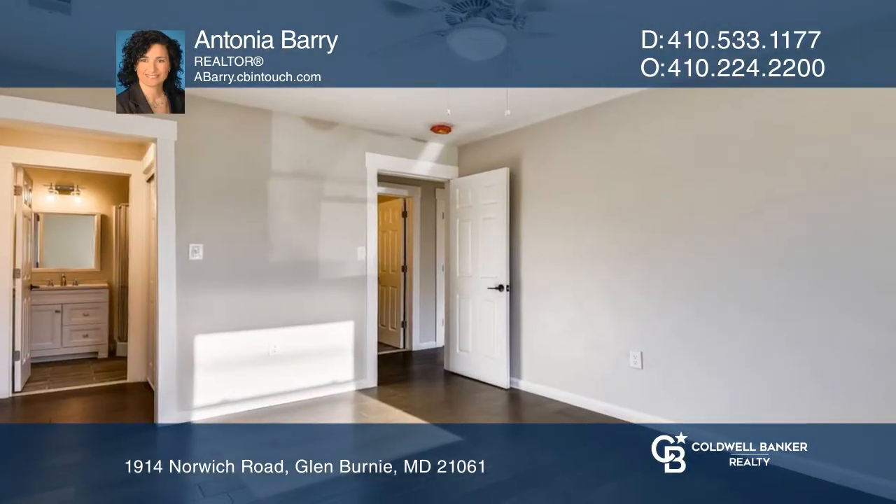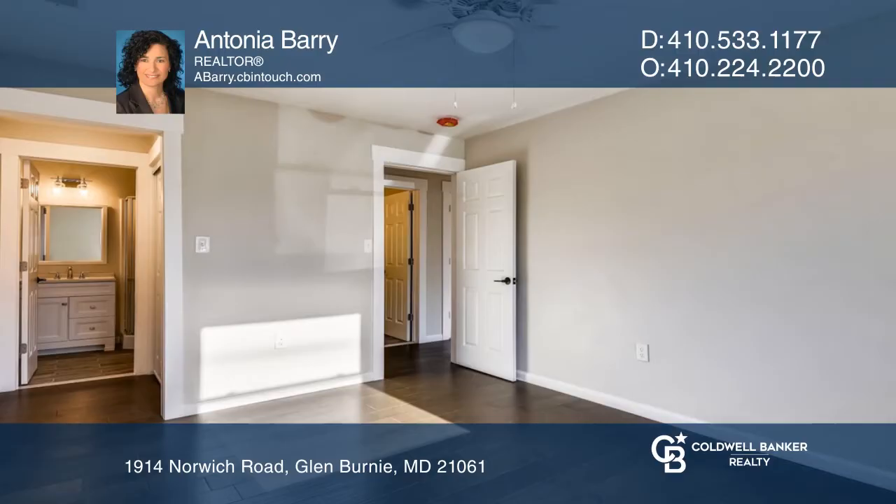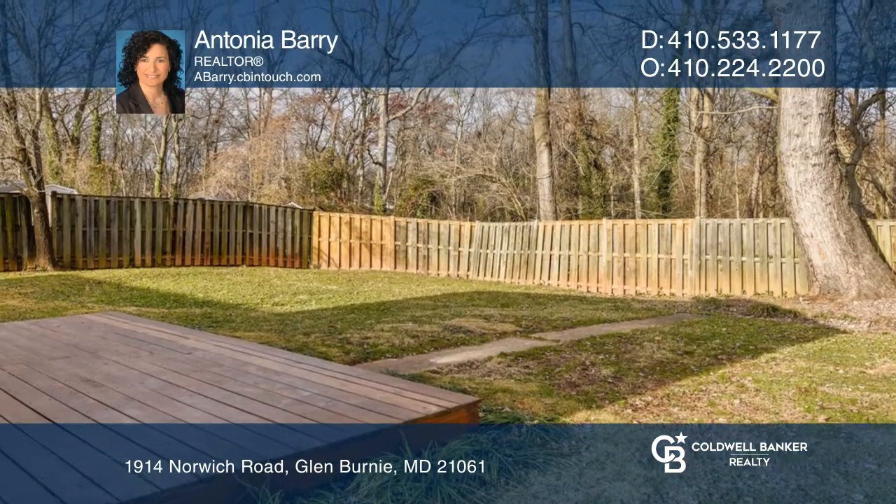Relax in the master bedroom with a private bath. The deck and fenced backyard are perfect for entertaining.